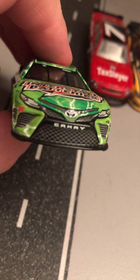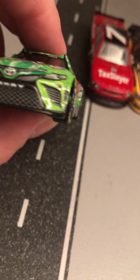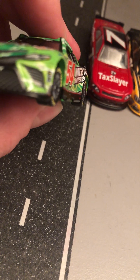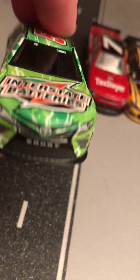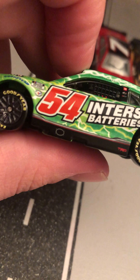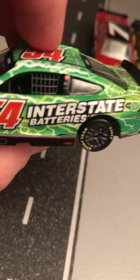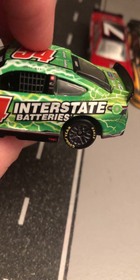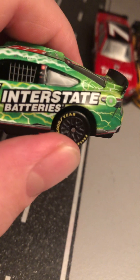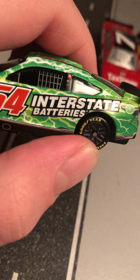This is his number 54 Camry Next Gen. You got 54, Joe Gibbs Racing, Sunoco Fuel, along with Sunoco Rookie of the Year — that's what he's competing for. Got Interstate Batteries, Gibbs, and NASCAR Cup Series 75th Anniversary.